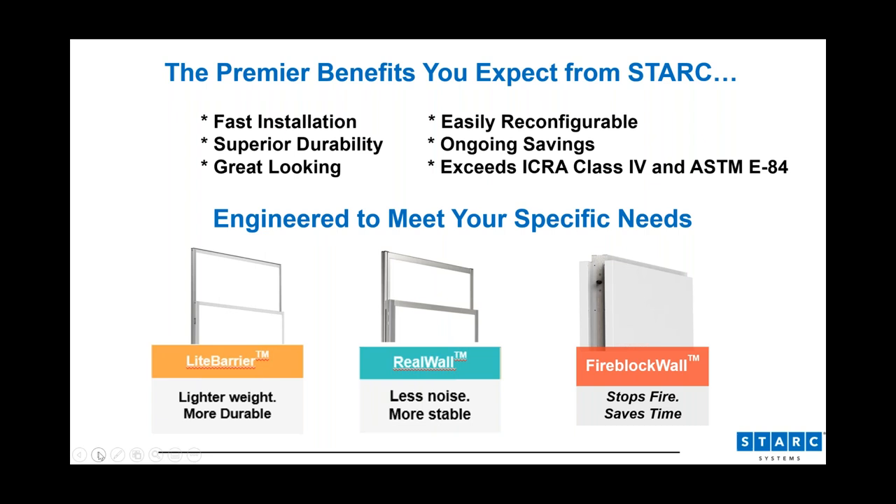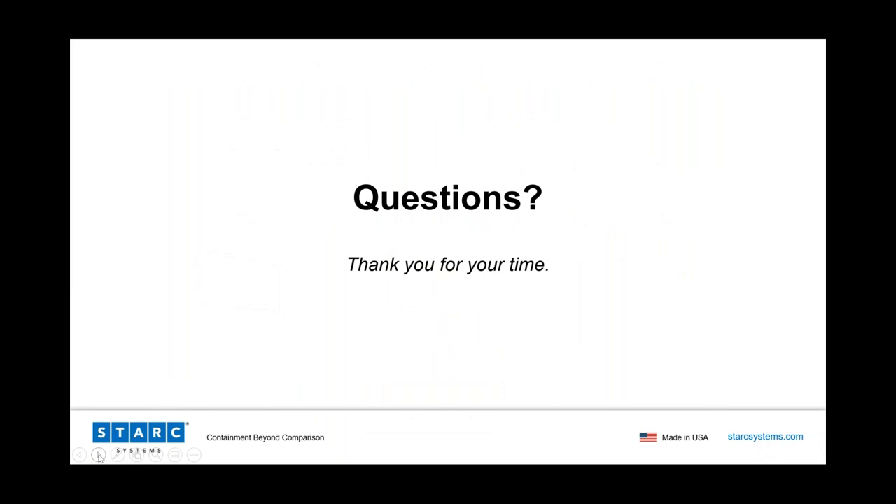I want to thank you for your time. I appreciate you spending some of your lunch hour. Jen, I'd like to open it up for questions. Great. Thank you, George. So we'll go ahead and take some time for questions now. Just a reminder, please be sure to type your questions into the question box in the control panel. It does look like we have a couple of questions.